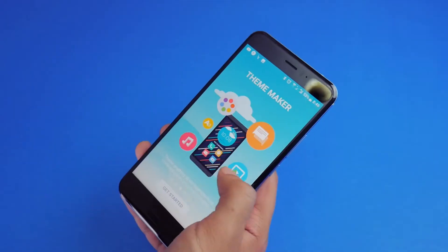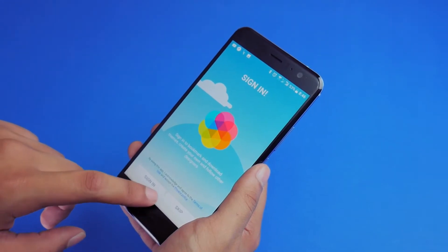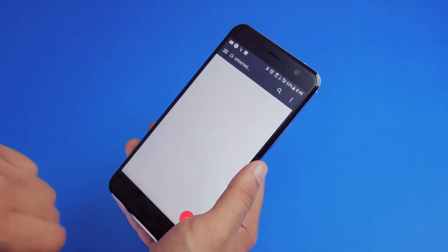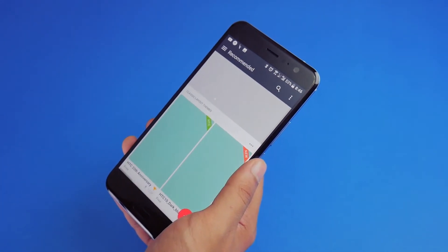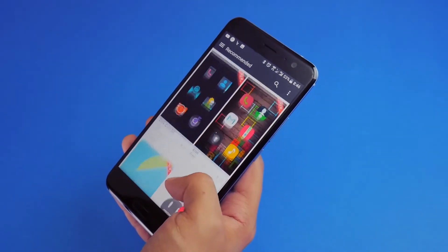On the software front, you're looking at a very clean Sense UI on top of Android Nougat. I do feel there's somewhat a need to refresh how it looks entirely, and not just via the themes that are available — so maybe in the future HTC could change that up a bit.